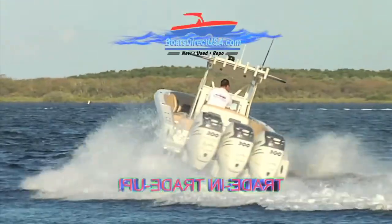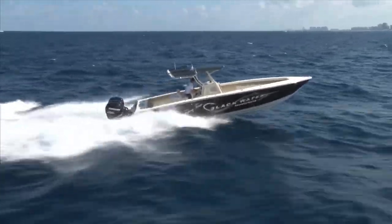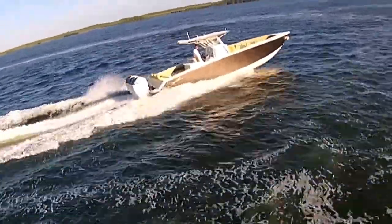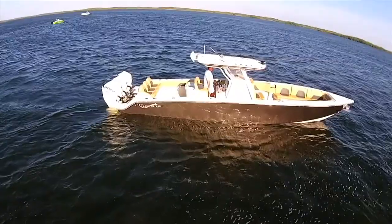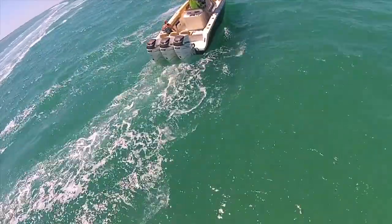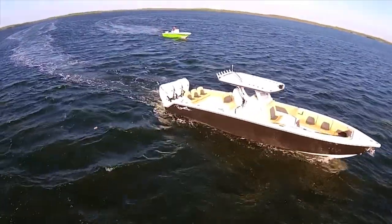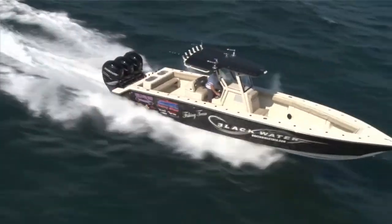Would you like more creature comforts? The 36 Sports model is perfect for you. This gorgeous 36 Sport model has full wraparound forward and rear seating, perfect for an enjoyable day out on the water. And don't forget, we're taking orders for the brand new 43-foot Blackwater now. This boat is incredible and has everyone talking.